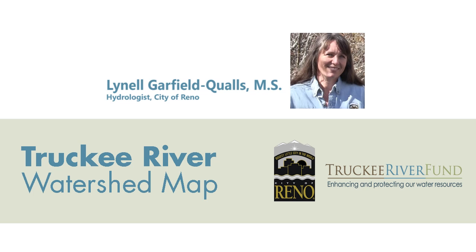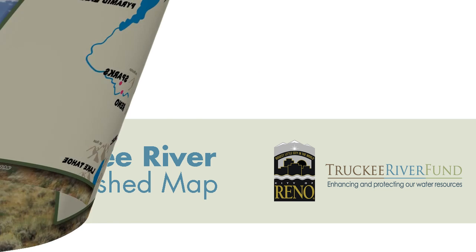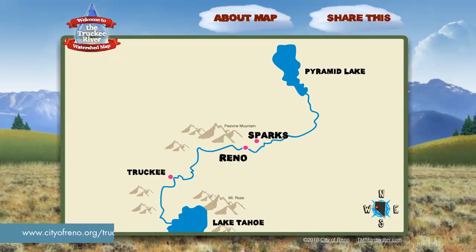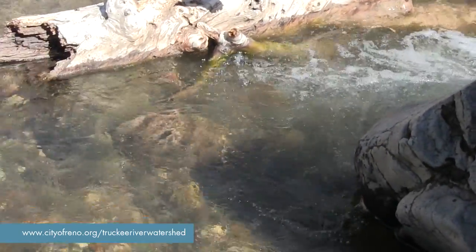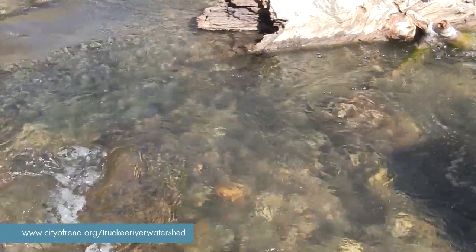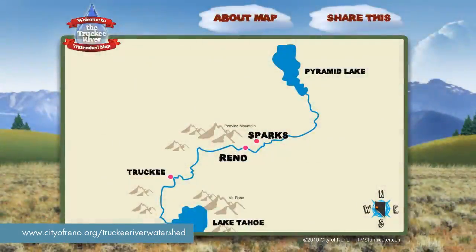Hello, my name is Lynnell Garfield-Qualls and I'm the hydrologist with the City of Reno. I'd like to walk you through a quick tutorial of our Truckee River Watershed Map Tool, a fun new tool designed to explore how connected we are to the many creeks in our watershed and how they affect our main drinking water source and center of our community, the Truckee River. Let's explore the Truckee River Watershed Map Tool together.